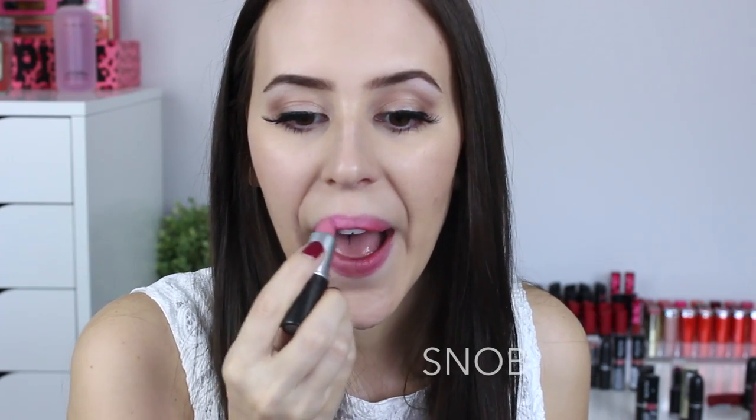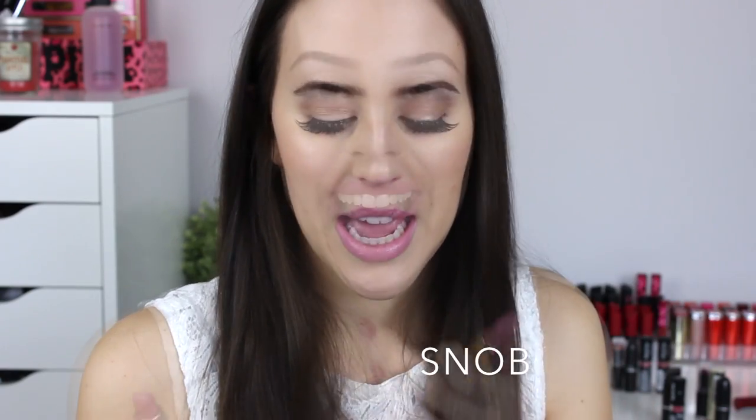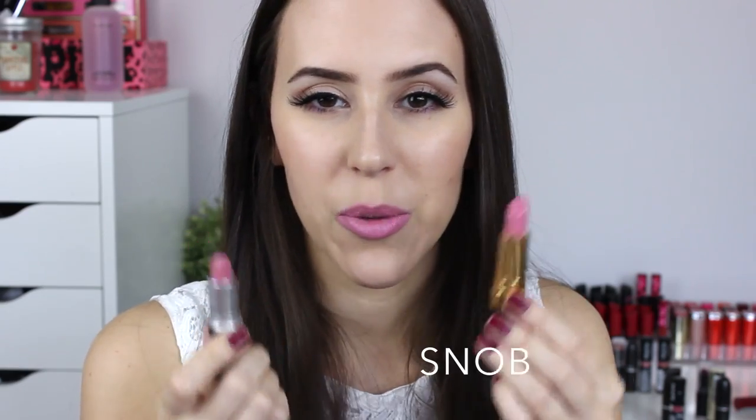The next lipstick to dupe is MAC Snob — one of my all-time favorites with a satin finish. The first option I want to show is the Revlon lipstick in Primrose, which is a cream finish, so you'll have to build it up quite a bit. As you can tell, they look extremely similar; the only difference is the Revlon looks a little shinier on the lips, while MAC Snob is almost matte.